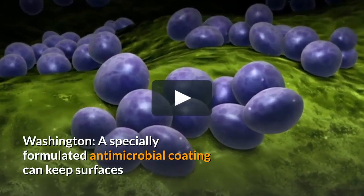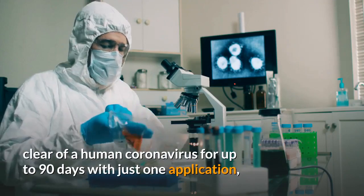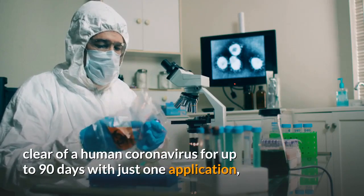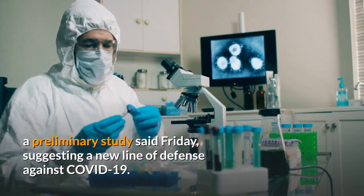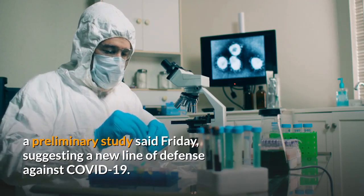Washington — a specially formulated antimicrobial coating can keep surfaces clear of a human coronavirus for up to 90 days with just one application, a preliminary study said Friday, suggesting a new line of defense against COVID-19.